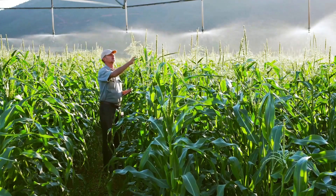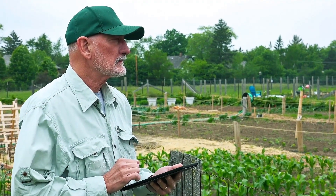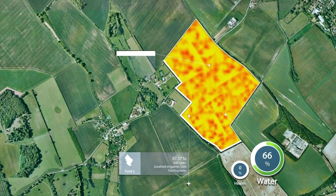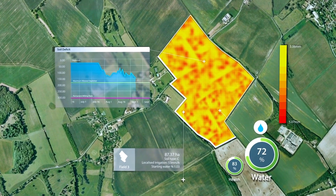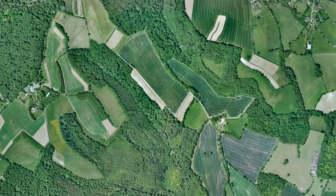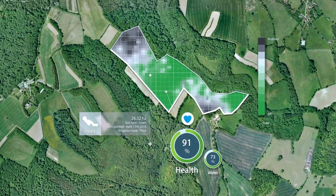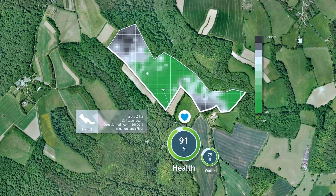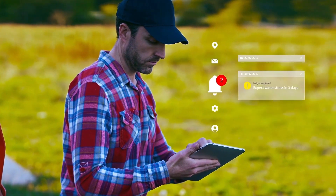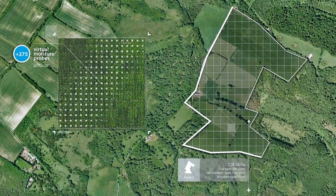With AquaTech, you have help in providing your crops the water they need and in addressing some of the health issues they might have, from anytime, anywhere. AquaTech will support you to: monitor crop water consumption for optimising water and energy usage for every 6 metres of your crop field; understand the plotted crop maps that will highlight areas of estimated crop stress within each field as your crops grow, for timely decision-making; and receive alerts and irrigation recommendations via your smartphone, tablet or farm computer with the help of more than 275 virtual soil moisture probes per hectare.